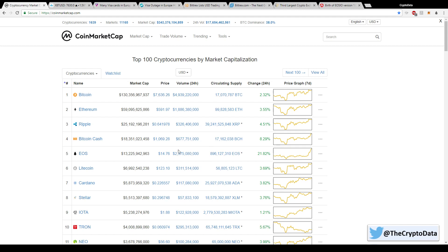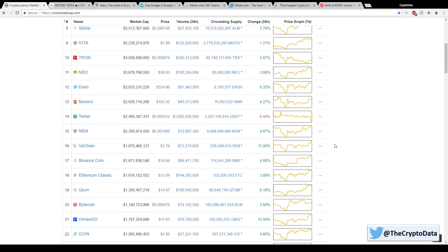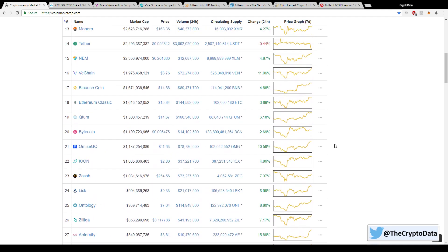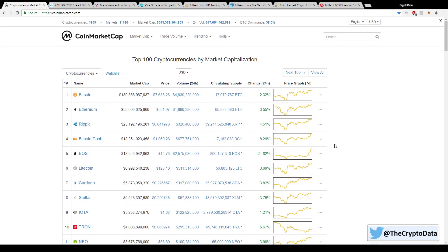EOS is up over 21% to $14.76, and that's actually due to a mainnet launch that happened recently, which I'll go over in a couple minutes. All the other coins are up anywhere from 2 to 30%, so it's great to see some green again. Market cap is $343 billion, so hopefully we can keep this trend going.